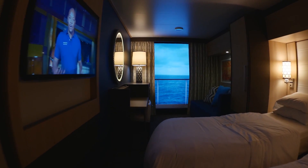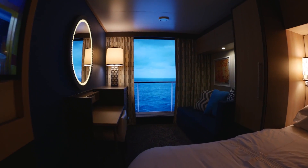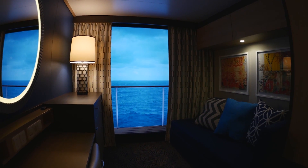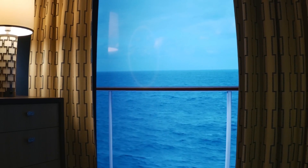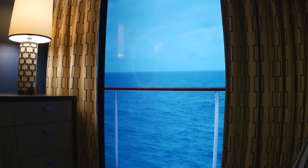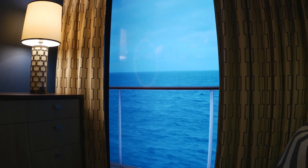Virtual balconies — how cool is that? Using that technology for guests in an inside room to not be in an inside room anymore. The large 80-inch screens have become available in high definition, so we started to think that maybe we could install these in the inside cabins and provide virtually the same experience as an outside stateroom has.